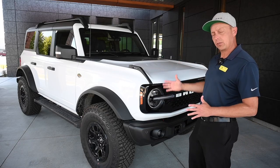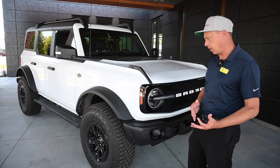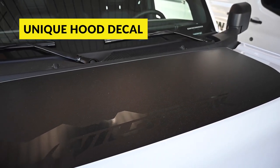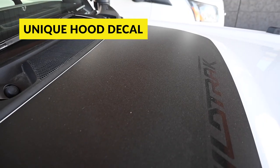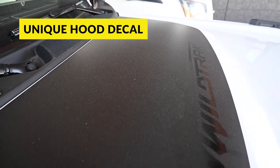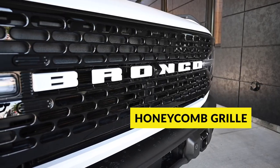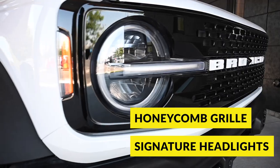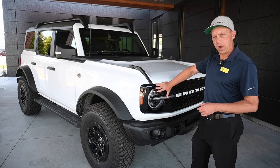From the front, this vehicle stands apart a little bit from the rest. One thing unique to the Wild Track is the hood cowl — a black graphic that's standard on it. They also have an optional decal that goes down the side. The front grille is a honeycomb pattern, and the signature headlights with the outside LED halo are all standard at the Wild Track level.